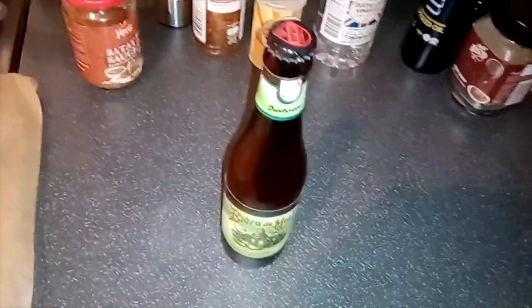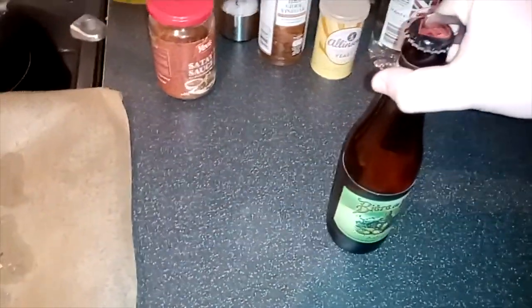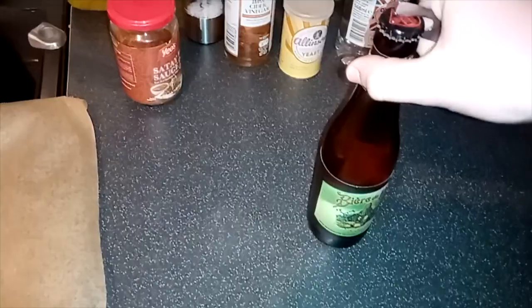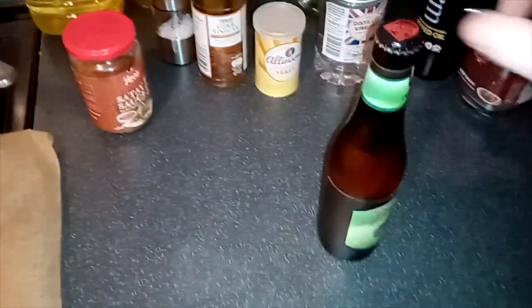Let's crack this open, shall we? I think I may need to put my camera down, so I'm going to do just that. Okay, here we go.